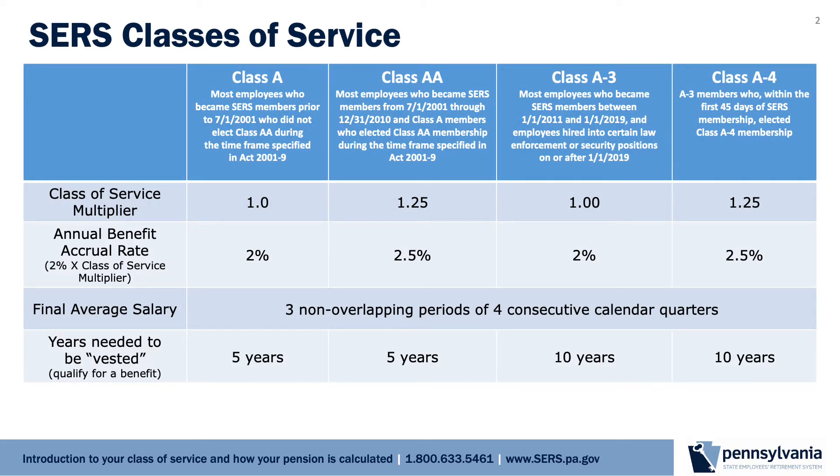Your class of service is largely determined by the date you are hired and your job. The classes are defined by the retirement code. Your class of service determines how quickly your pension grows each year, referred to as your annual benefit accrual rate, how your final average salary is calculated, and how many years you need to work to be vested or entitled to a monthly pension benefit. Your class of service also determines when you qualify for a pension that is not reduced for early retirement, which is based on your age or years of service.